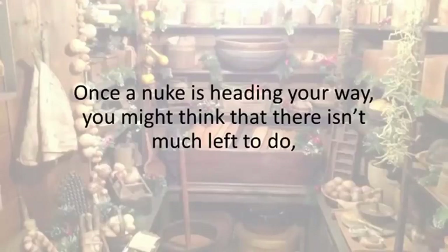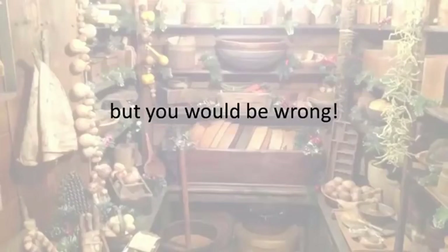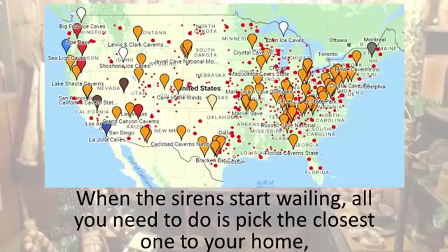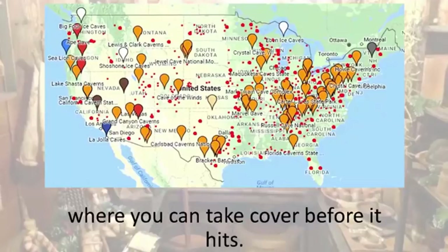Once a nuke is heading your way, you might think that there isn't much left to do. But you would be wrong, because I'll show you America's natural nuclear bunkers that are also EMP proof. When the sirens start wailing, all you need to do is pick the closest one to your home where you can take cover before it hits.